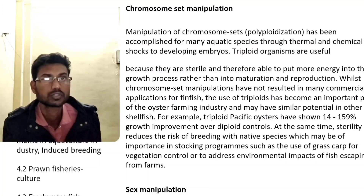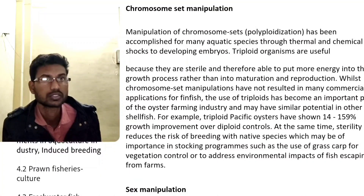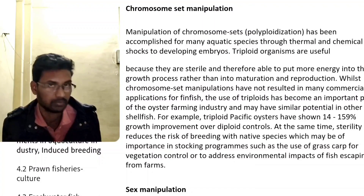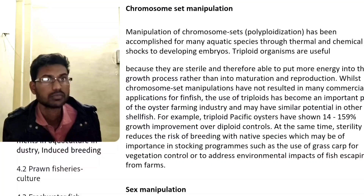Chromosome Set Manipulations. Manipulation of chromosome sets through triploidy has been accomplished for many aquatic species through thermal and chemical soaks applied to developing embryos.